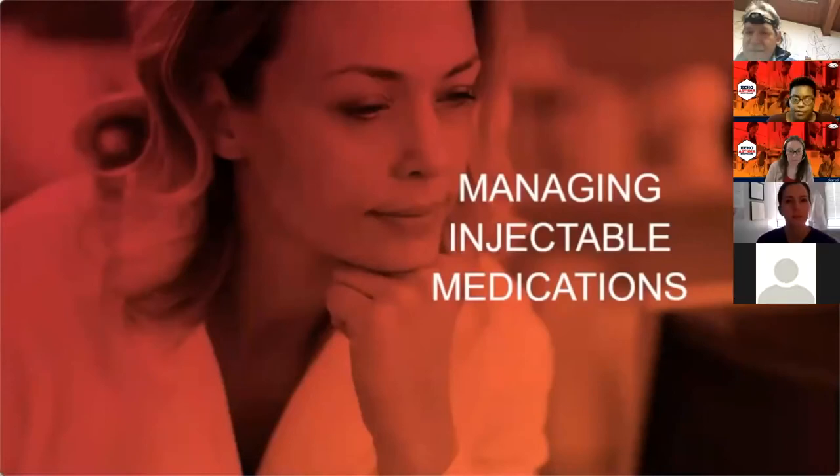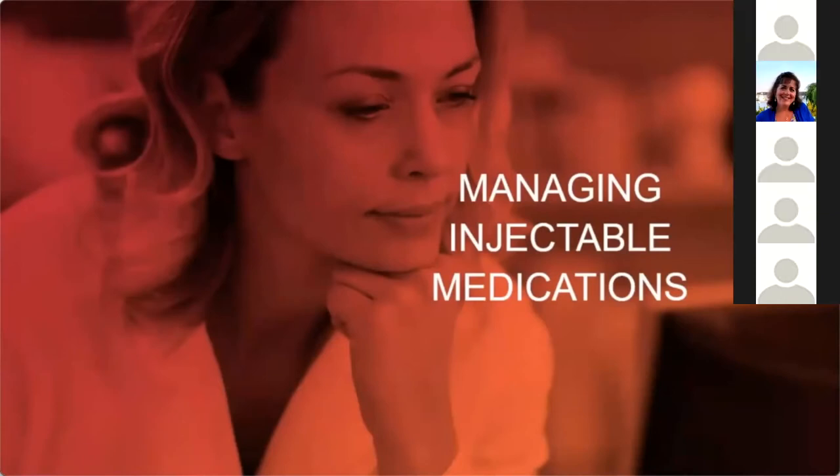Welcome to session six of the Echo Asthma Program. Today we'll talk about managing injectable medications. My name is Dr. Sucharita Kerr. I'm an assistant professor at Tufts University School of Medicine and an adult pulmonologist at the Tufts Medical Center pulmonary clinic.